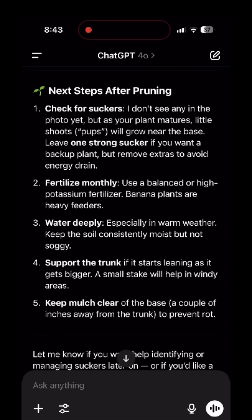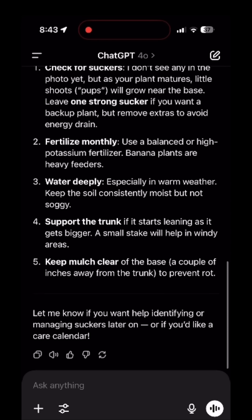It also caught some other things such as fertilizing and watering, but the real cool part is it told me to keep mulch away from the base, which is a tip that not many catch.